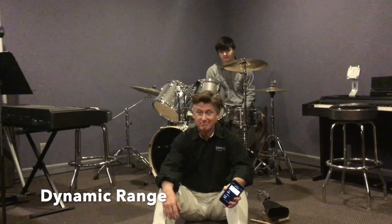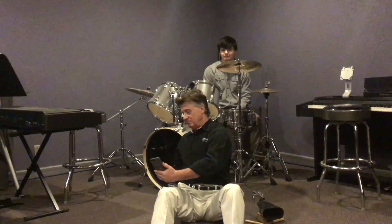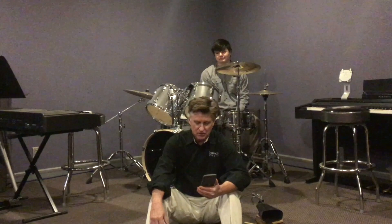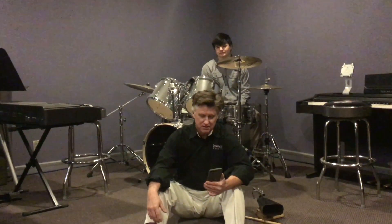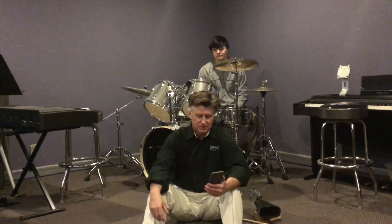Dynamic range — 112 dB on a single kick drum. I imagine with double kicks and maybe a crash or something, we'll be up around 118, 119, 120, something like that.